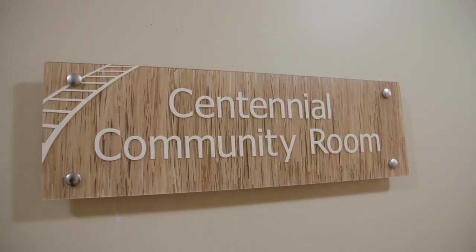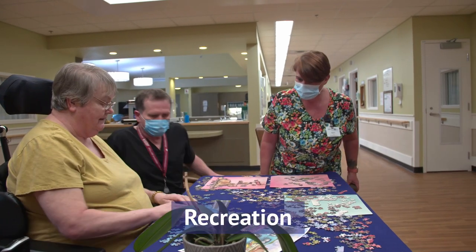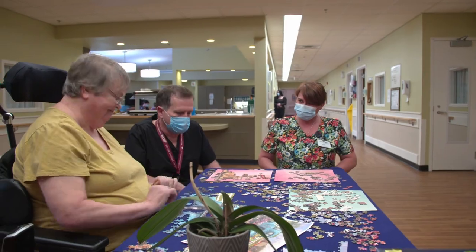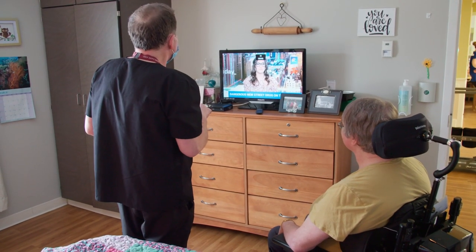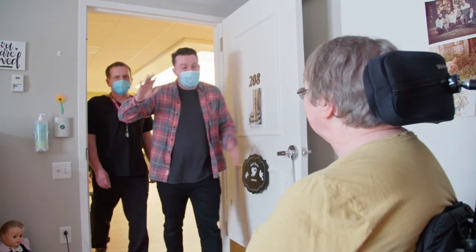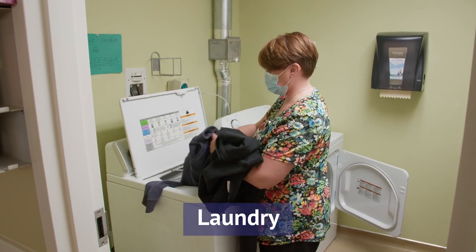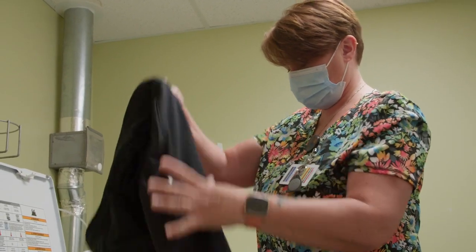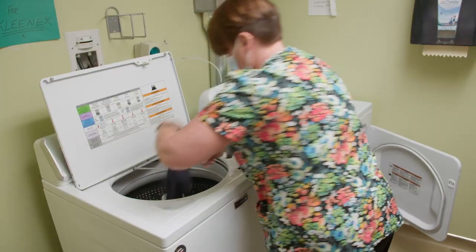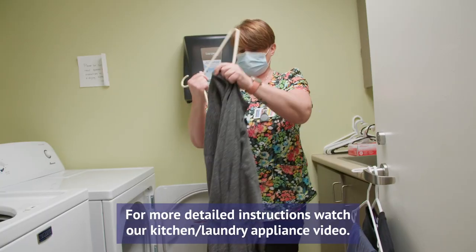There are often activities happening that residents can choose to participate in throughout the centre, such as bingo, church, or puzzle building. Residents may also wish to spend time in their room watching TV or have a visit from a family member. Depending on the centre, laundry may be part of your responsibility — remember to check pockets for tissues or other items before putting items in the washing machine, and read clothing labels to ensure proper washing.